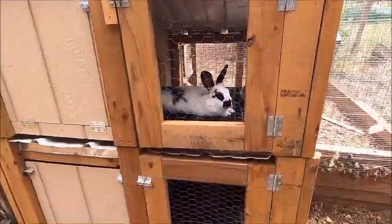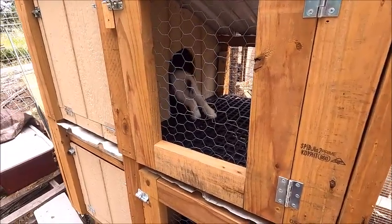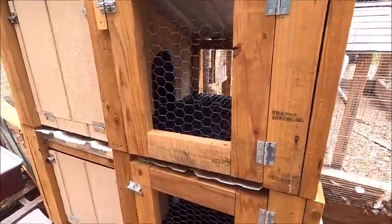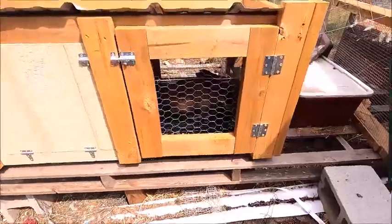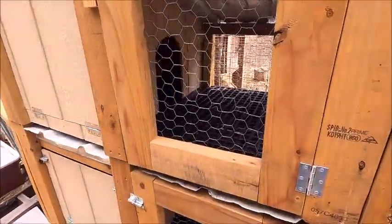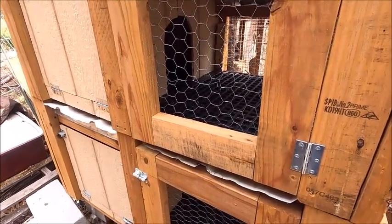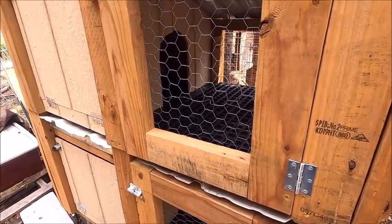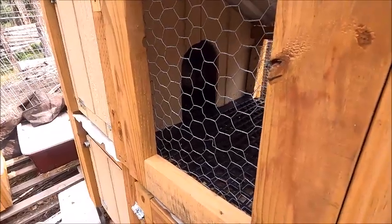Quick update on our rabbits. Our male rabbit, the smaller one we call Poe, is doing a lot better since we were able to get the bigger brown male rabbit his own hutch. The wounds that Poe had been getting on his feet and parts of his body have all healed and he's doing really well. They're still a little skittish, but he's doing well.